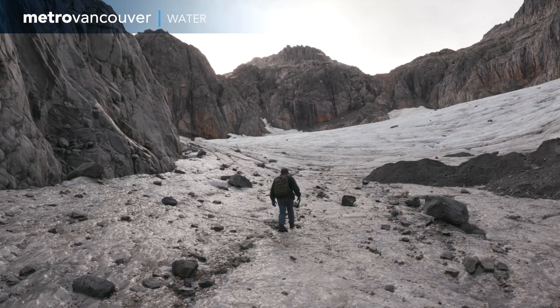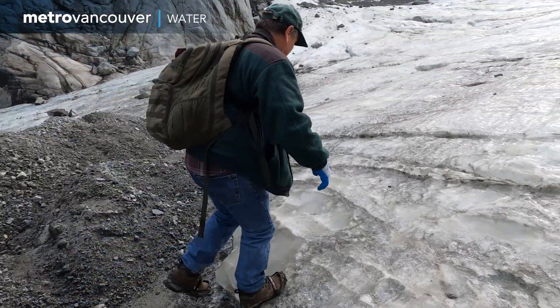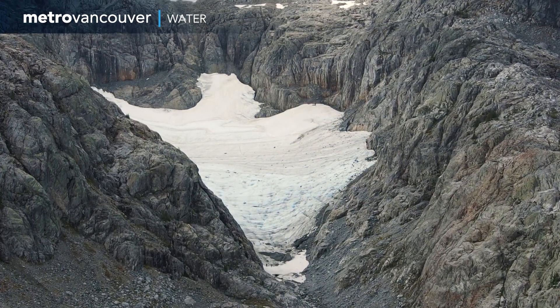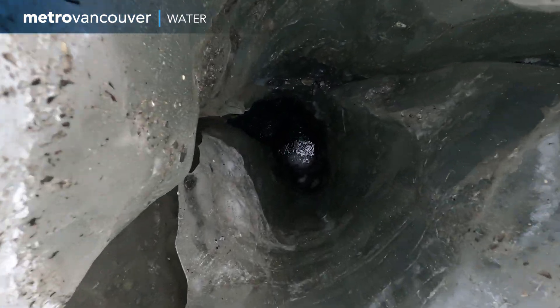A glacier's changes in length, height and width over time are one of the clearest indicators of environmental shifts due to climate change. As it warms up, our snowpacks are getting less deep and they're melting, and the snow line is going to move up in elevation.